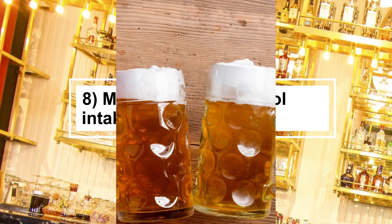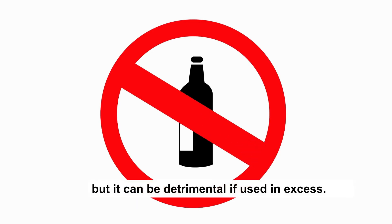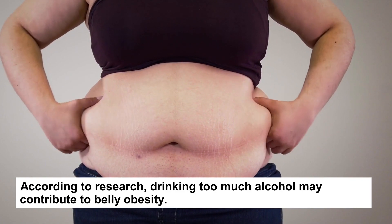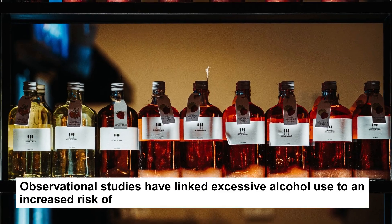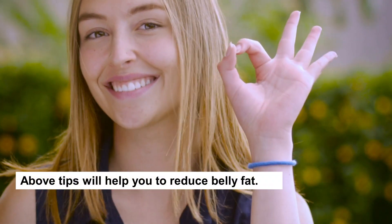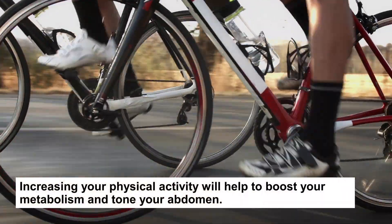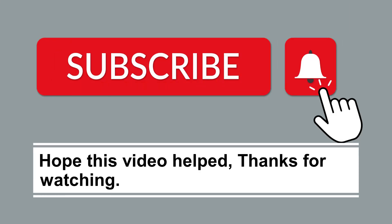Tip 8: Moderate your alcohol intake. Alcohol has health benefits in small amounts, but it can be detrimental if used in excess. According to research, drinking too much alcohol may contribute to belly obesity. Observational studies have linked excessive alcohol use to an increased risk of developing extra fat accumulation around the waist. Losing belly fat can help you live a healthier life. These tips will help you reduce belly fat. Increasing your physical activity will help to boost your metabolism and tone your abdomen. Hope this video helped. Thanks for watching.